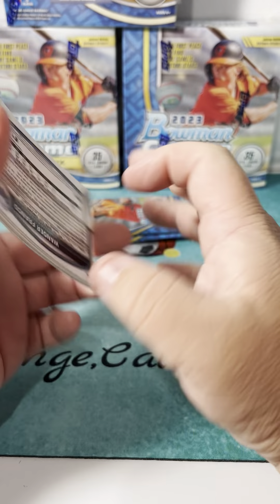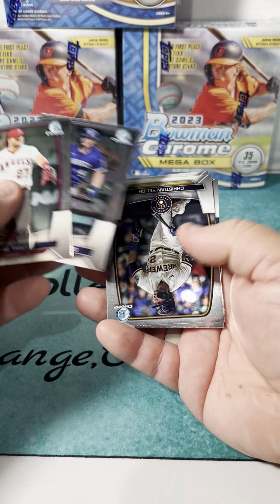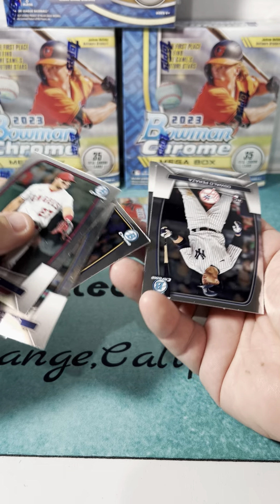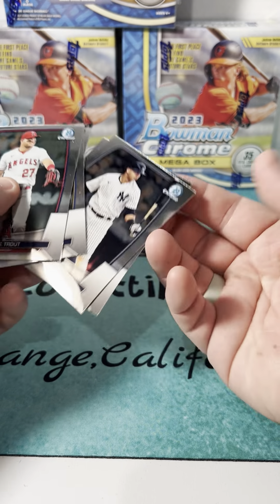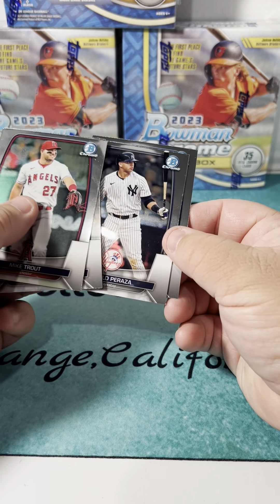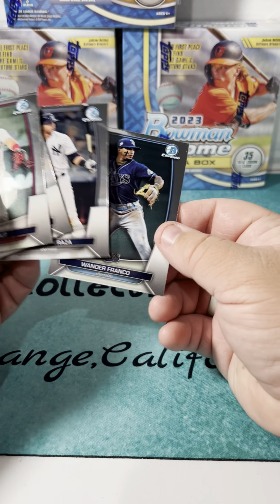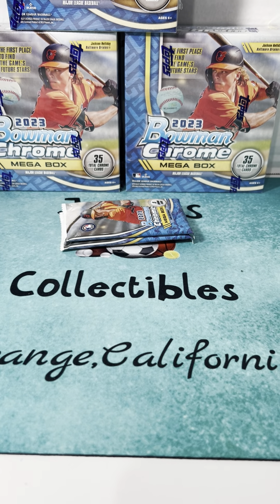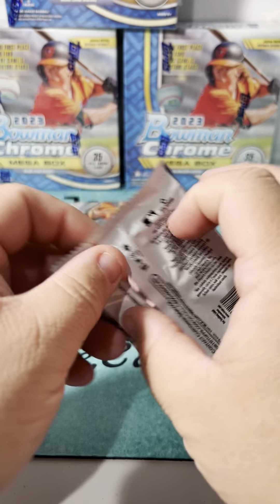We got a Mike Trout, Vinnie Pasquantino, Christian Yelich, a rookie card of Zualdo Perez, and Wander Franco again - who apparently did not show up to court in the Dominican Republic. Alright, let's go into the two mojo packs.